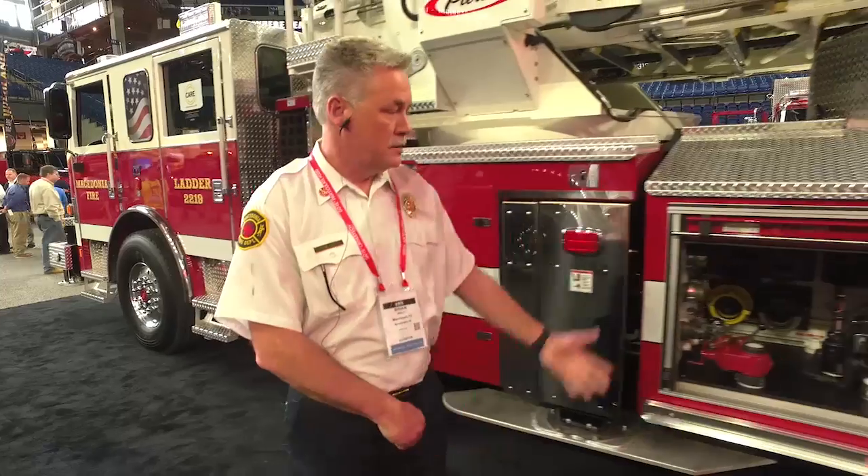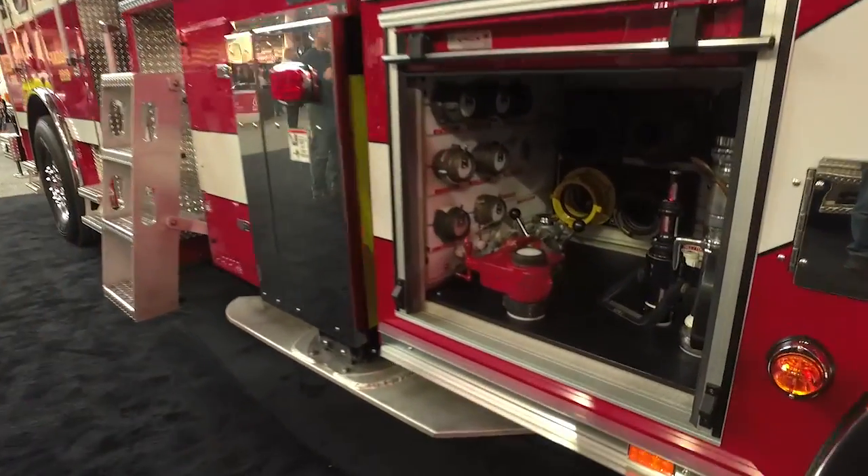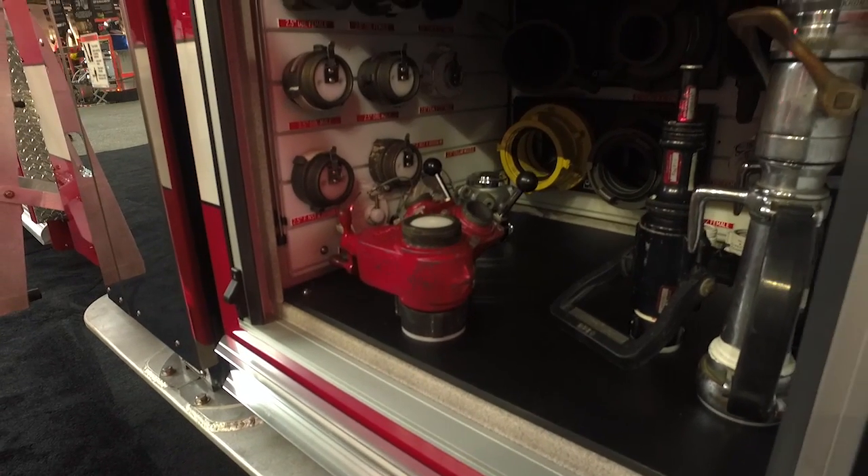This truck also, when we purchased it, we chose to have all the equipment mounted for when it arrives at our station. Here's the water flow compartment with anything you would need for water flow on scene — easy accessibility for our pump operator.